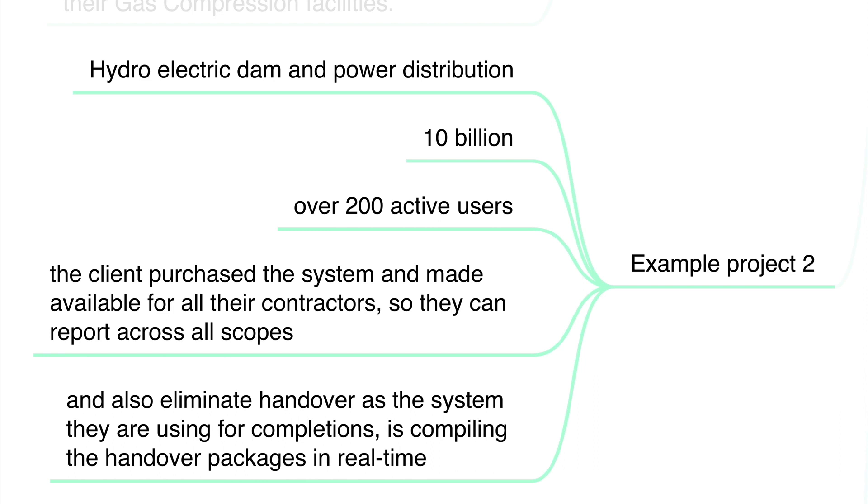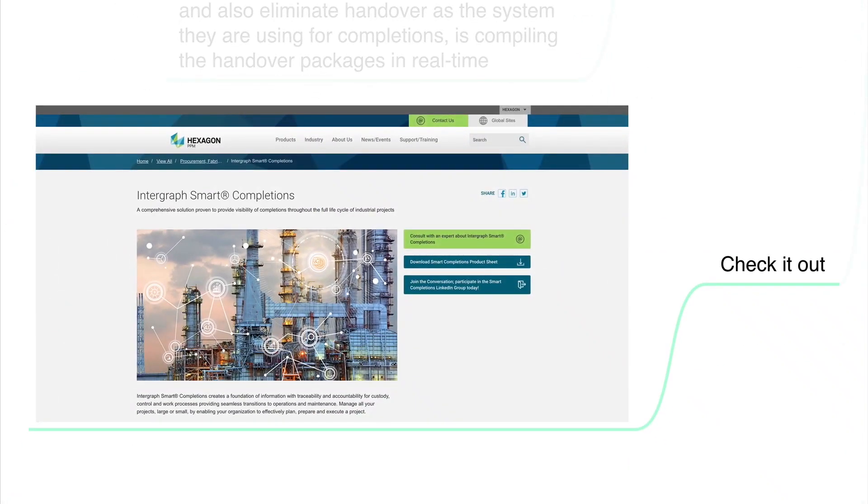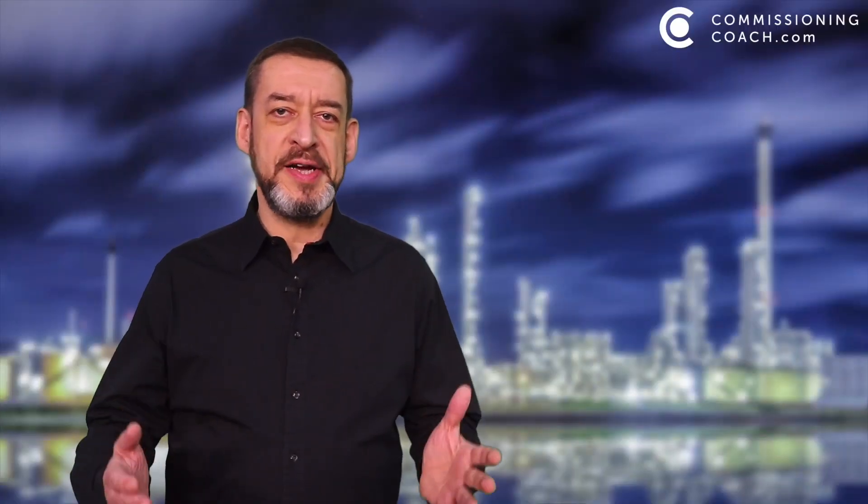If you are interested in learning more about the Intergraph system, just check it out on the Hexagon website. Thank you very much for your attention. I hope I will see you soon in the next video. Have a great and safe week. Bye bye.